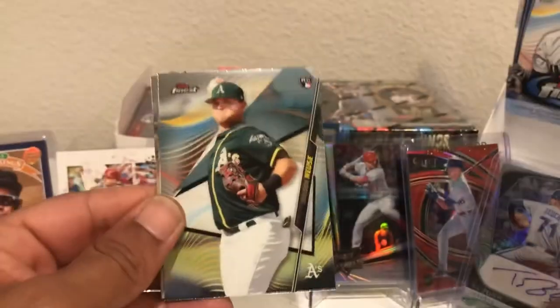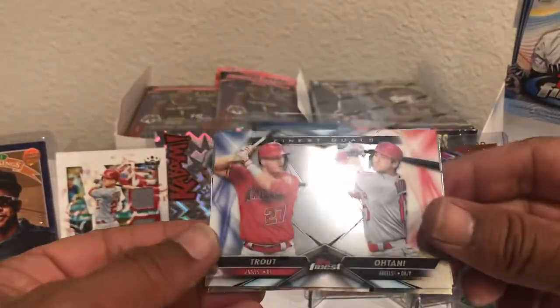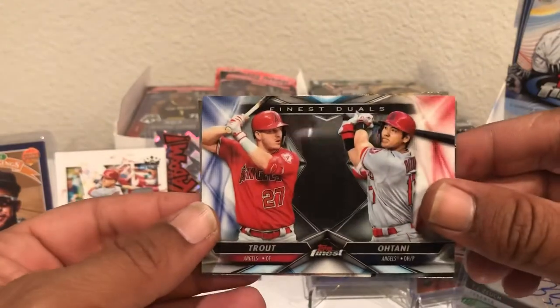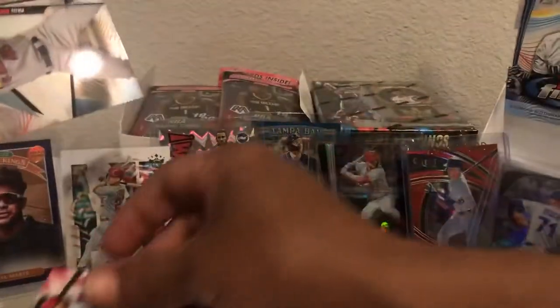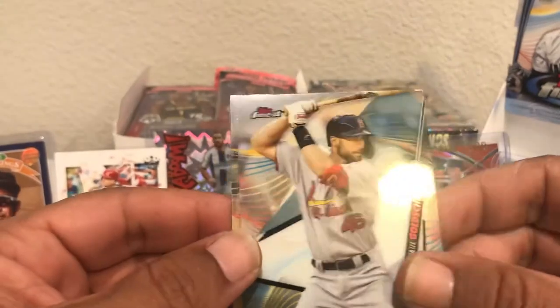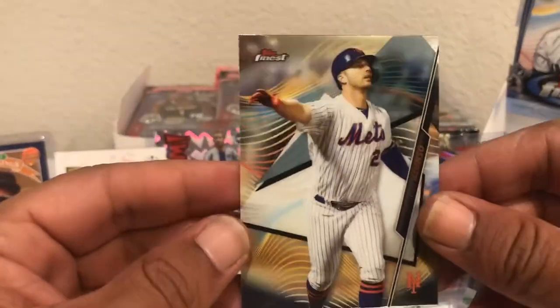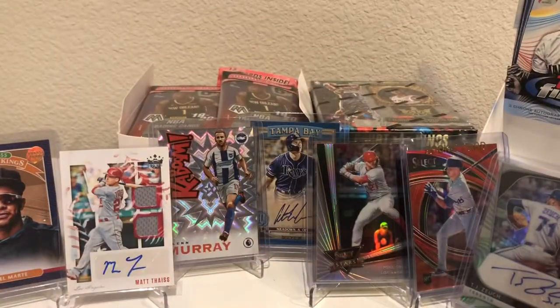Toro rookie card. There we go — Mike Trout and Ohtani Finest Duels. That's a good little insert there, followed by a Paul Goldschmidt. I'll take Cardinals all day. There's a Pete Alonso. Sweet.